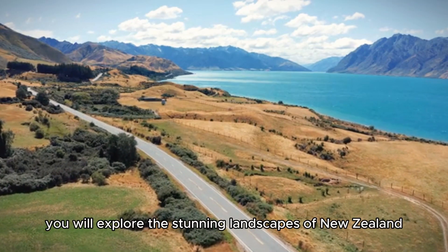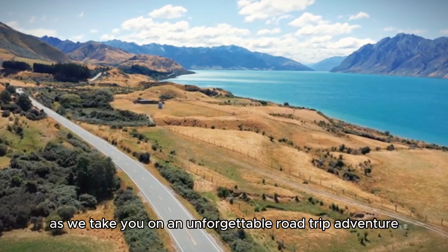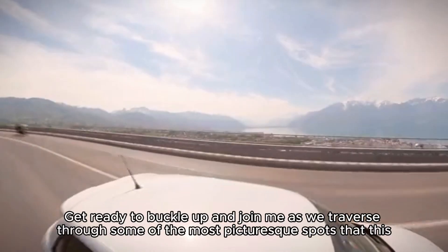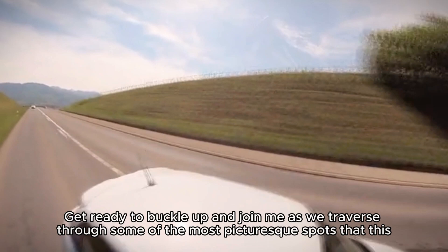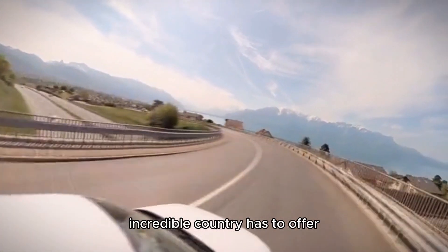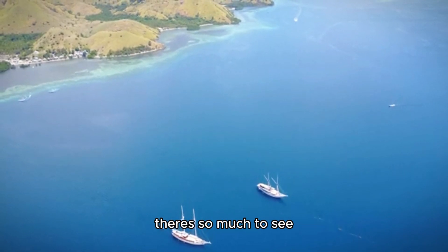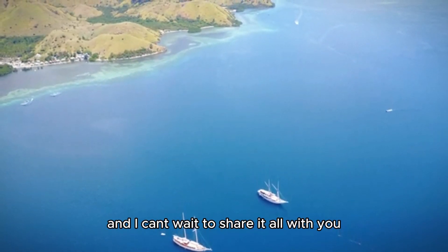In this video, you will explore the stunning landscapes of New Zealand as we take you on an unforgettable road trip adventure. Get ready to buckle up and join me as we traverse through some of the most picturesque spots that this incredible country has to offer. From the North Island to the South Island, there's so much to see, and I can't wait to share it all with you.